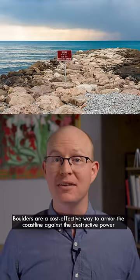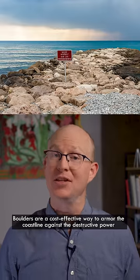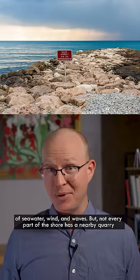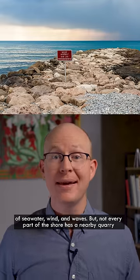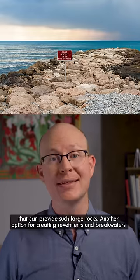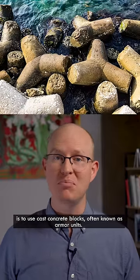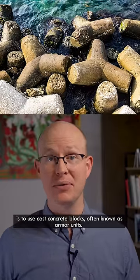Boulders are a cost-effective way to armor the coastline against the destructive power of seawater, wind, and waves. But not every part of the shore has a nearby quarry that can provide such large rocks. Another option for creating revetments and breakwaters is to use cast concrete blocks, often known as armor units.